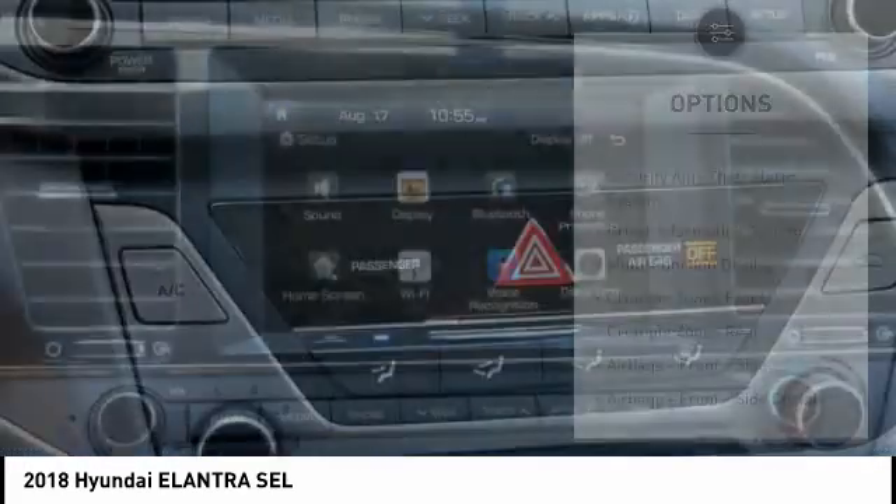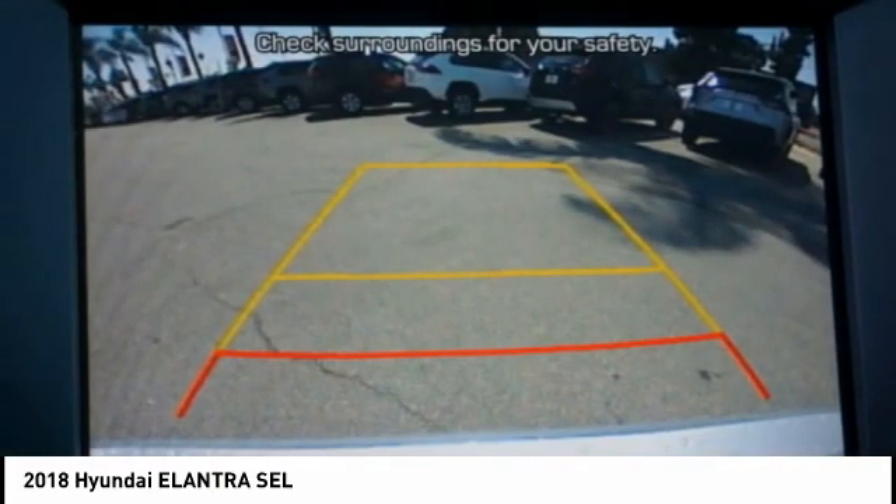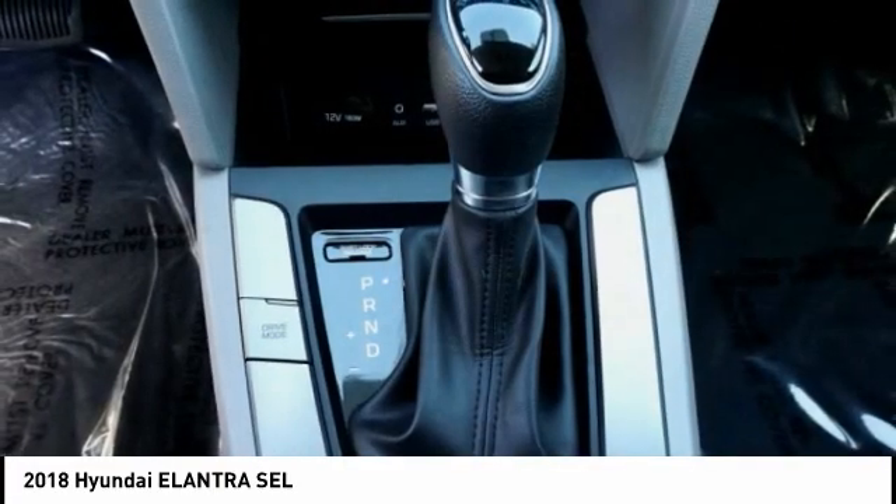Airbags: driver, knee, child safety locks, multifunction display, tachometer, airbags passenger, occupant sensing deactivation.